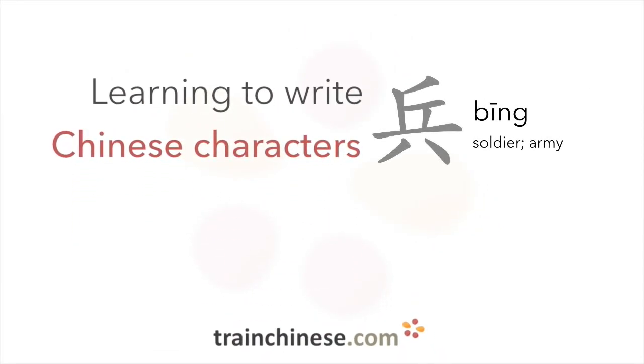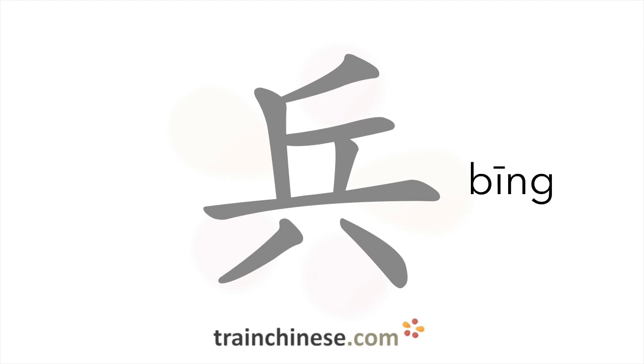Are you ready to learn another character? It's written with seven strokes.